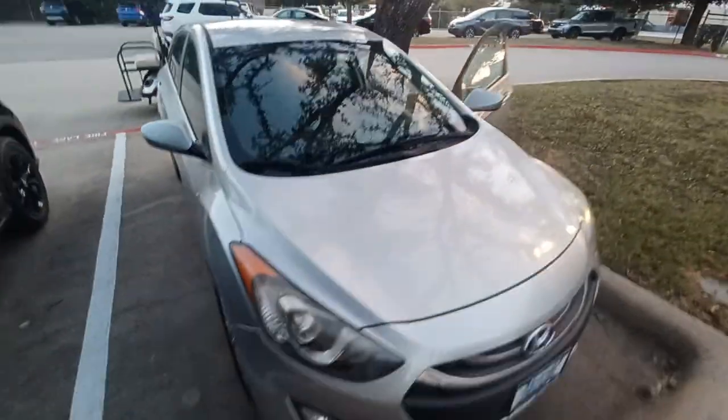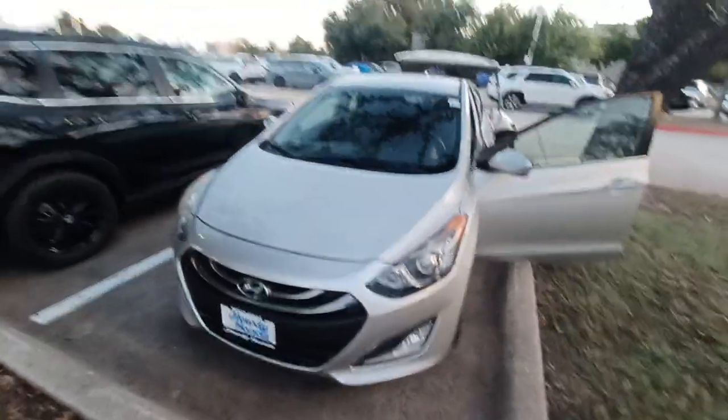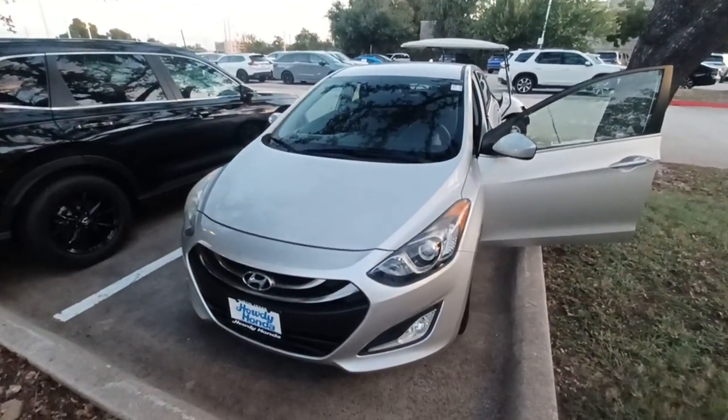And that's my 2013 Hyundai Elantra GT. I'm Jason down here at Howdy Honda.